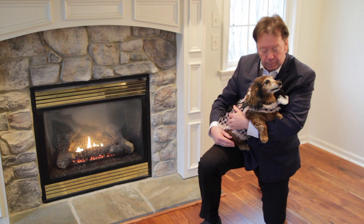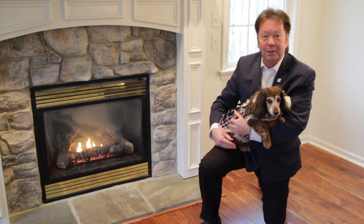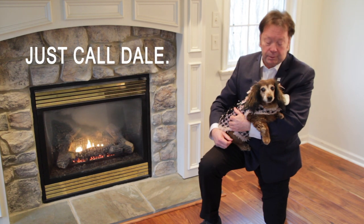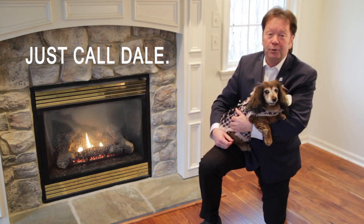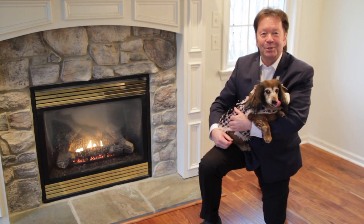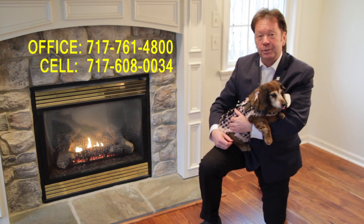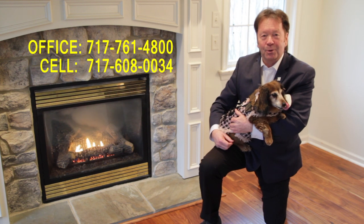What do you think, Zoe? Zoe says if you are interested in this home, we'd love to speak with you. Call me — just call Dale, you don't need to call Zoe, she doesn't have a phone. You can reach me at 717-761-4800, or on my cell anytime at 717-608-0034.